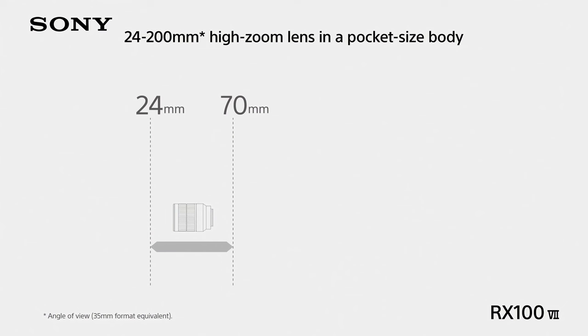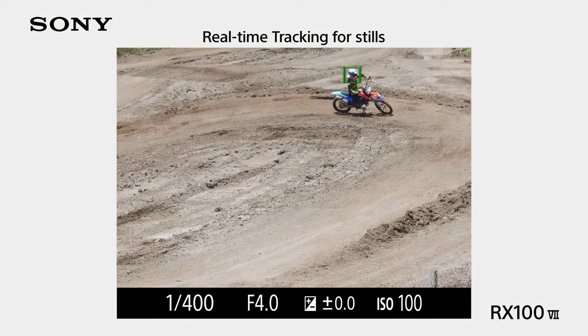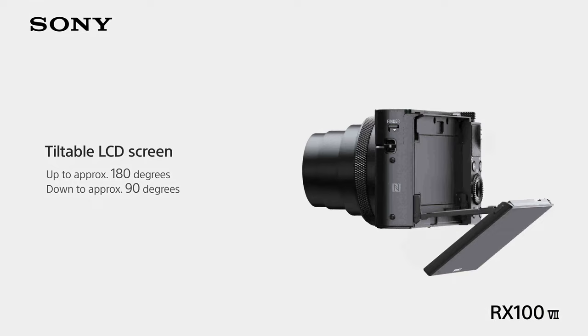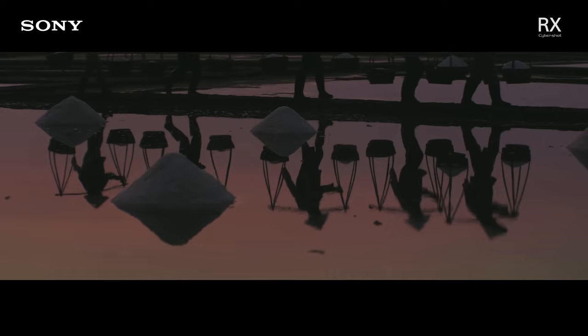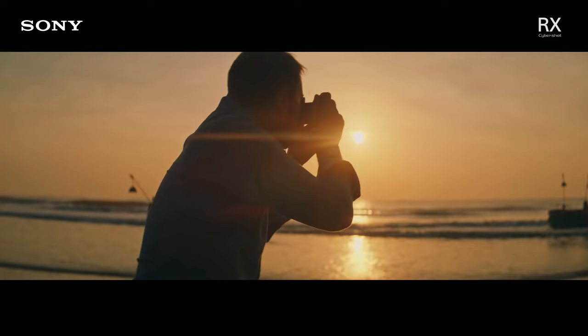It has a 24-200mm equivalent f2.8 to f4.5 lens, giving you 8.3x optical zoom plus an additional 2x digital zoom on top of that — making the effective reach 400mm. There's a 3-inch tilt-up screen, so it's good for low-angle shots and decent for vlogging. It packs a nice pop-up EVF and even has a built-in flash. When it comes to video, it can shoot 4K up to 30fps, 1080 up to 120fps, and if you drop the resolution below 1080, you can even get 960fps.